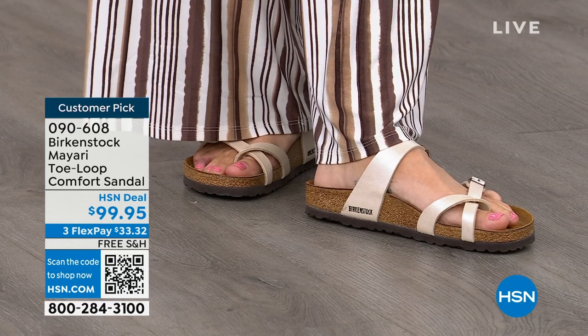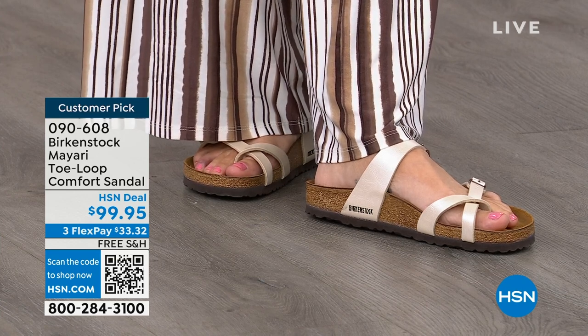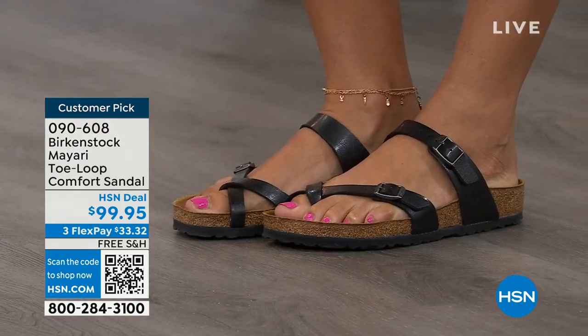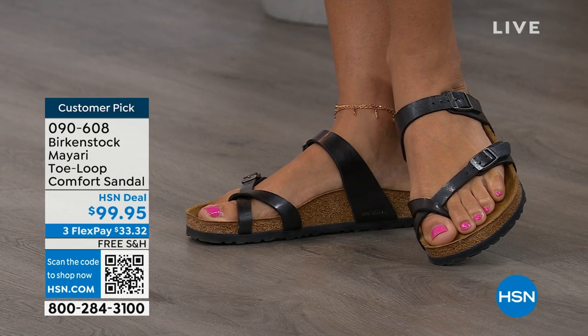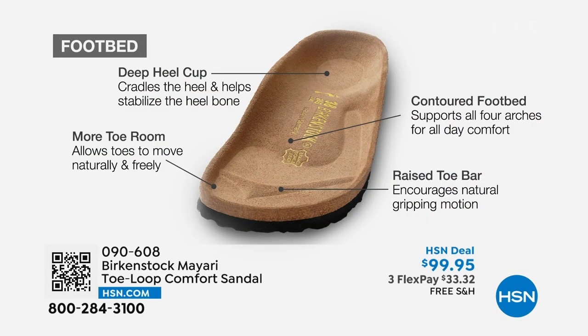No matter what upper you choose today, it's really all about the footbed. That is what Birkenstock is grounded in — health and wellness. This footbed is the DNA of our brand; it will never, ever change. The only thing we change are the uppers. The footbed starts with a deep heel cup that cradles and stabilizes your heel. There's a contoured footbed supporting all of the arches of your foot. There's a wide toe box, allowing your toes to move freely when you're walking. And last but not least, there is a raised toe bar that creates a natural gripping motion when you walk, which then creates circulation in your legs.